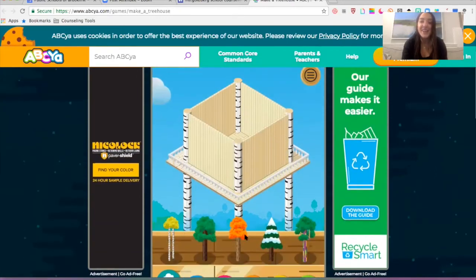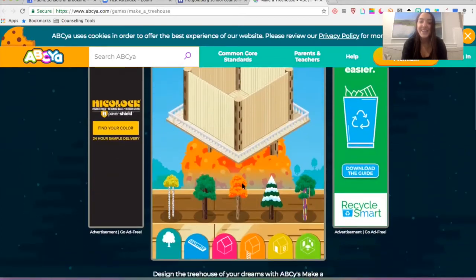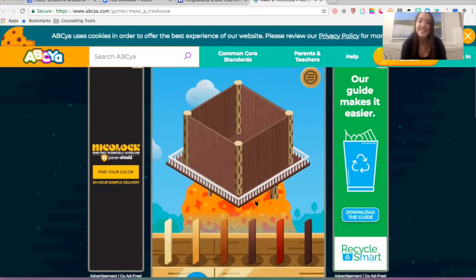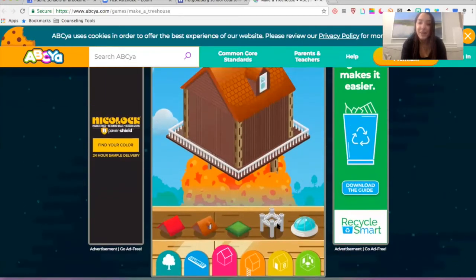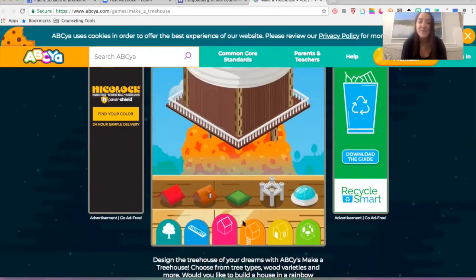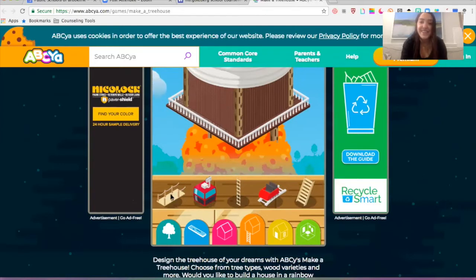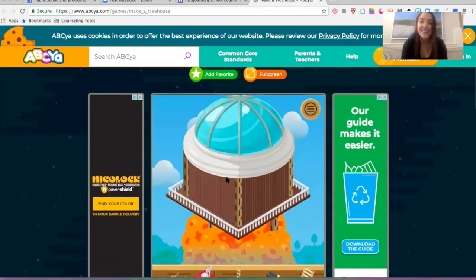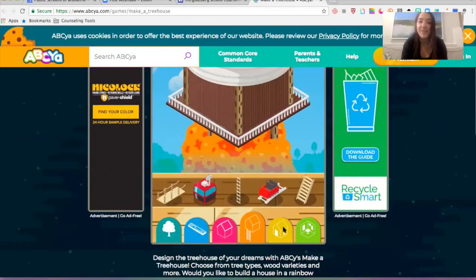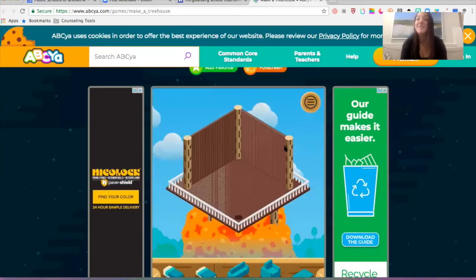You can pick the type of tree you want — I like this orange tree. And then you can pick the type of wood; I like a darker oak. Nice. And then the type of house — I might do this little globe. And then the ladder to get to the treehouse. There are so many others; you can pick the furniture you want inside — everything. So that's how to make a treehouse, which is very cool.